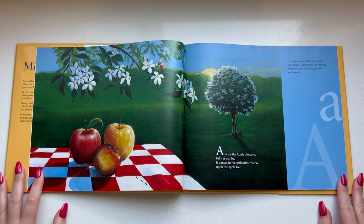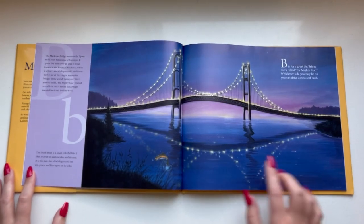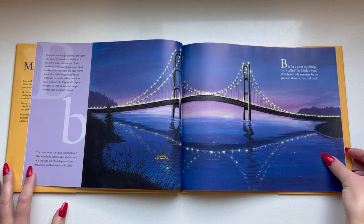A is for the apple blossom, frilly as can be. It dances in the springtime breeze upon the apple tree. B is for a great big bridge that's called the Mighty Mac. Whichever side you may be on, you can drive across and back.